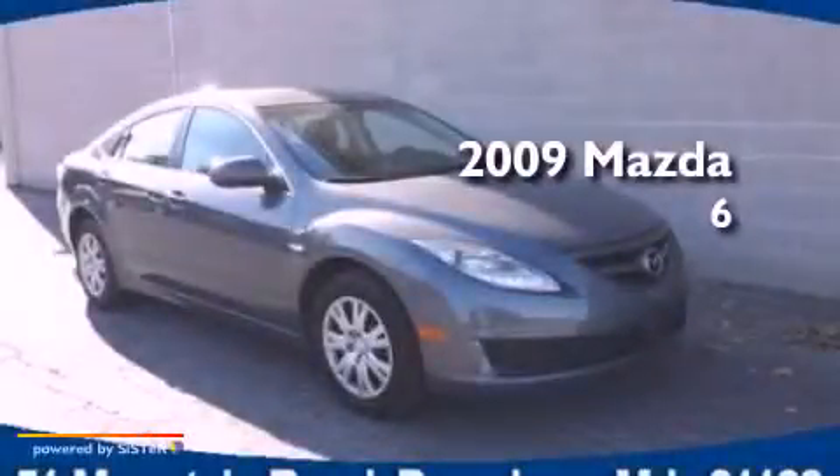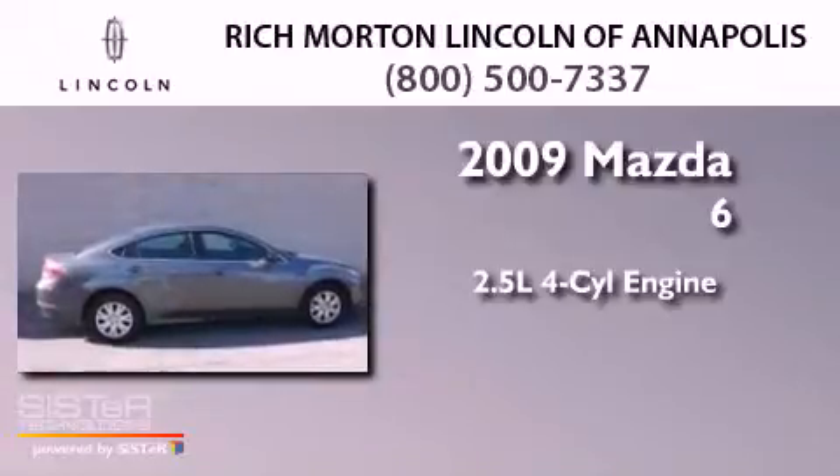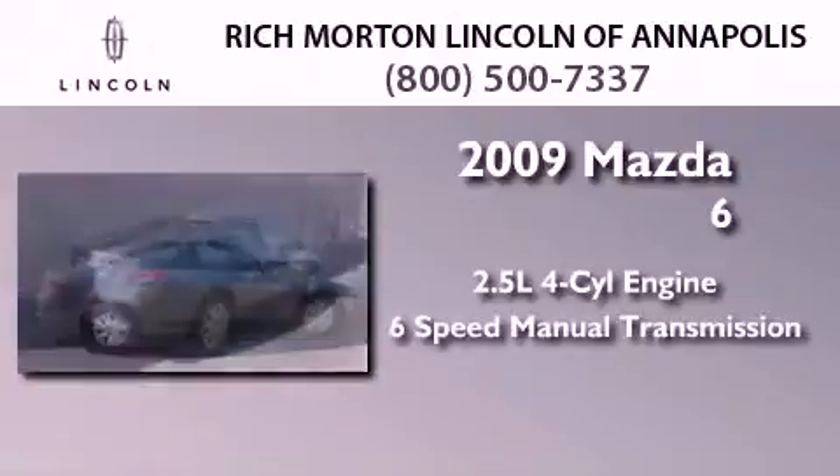This is a 2009 Mazda 6. It features a 2.5-liter four-cylinder engine and a six-speed manual transmission.